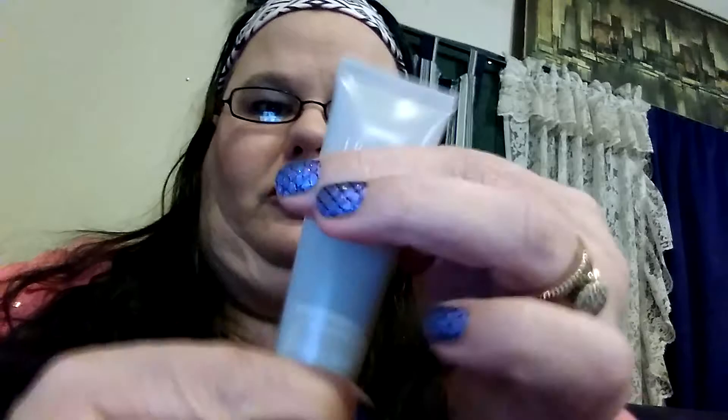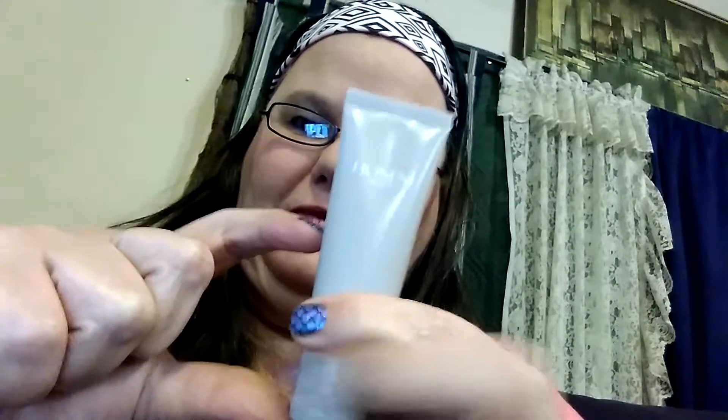Alright, now we have another Honest Beauty product — we got one in one of the other boxes. This one is the refreshing clean gel cleanser. I actually like this one. It seems to be full; the other one was tiny, like this big.